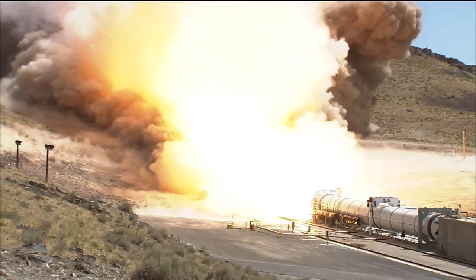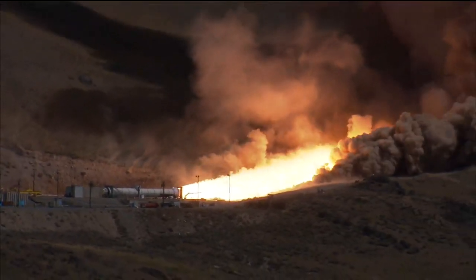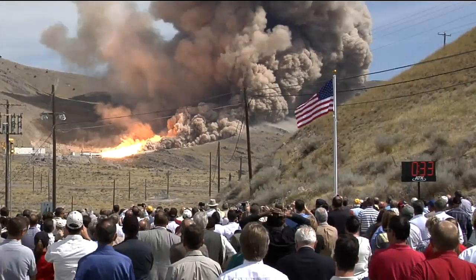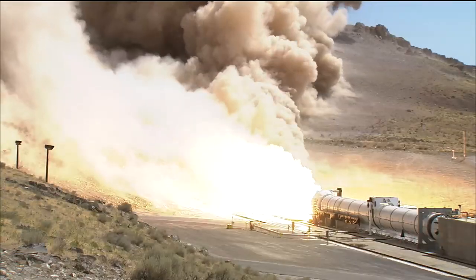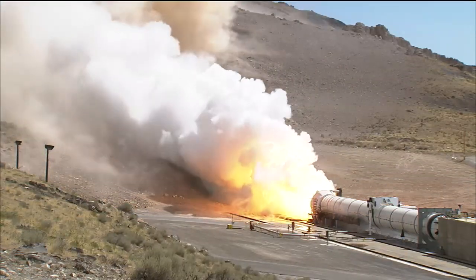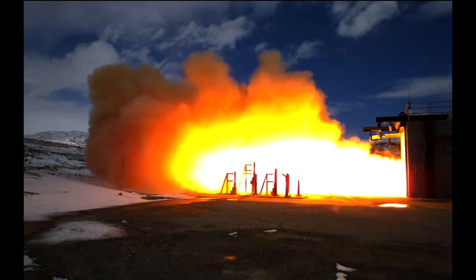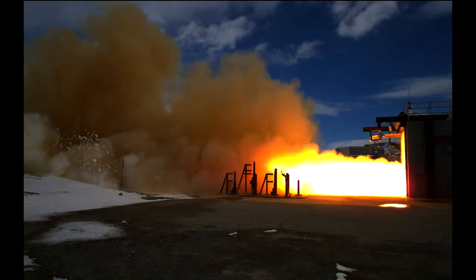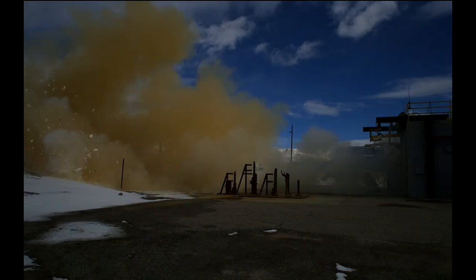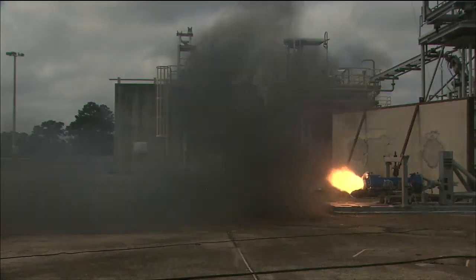The ground rumbled again in Promontory, Utah, where another test for Constellation took place. Development Motor 1, or DM1, is the first test of a five-segment solid rocket booster in the Ares rocket configuration. Similar in design to the four-segment shuttle solid rocket motor, DM1 features several upgrades and technology improvements, as well as the fifth segment needed to deliver its 3.6 million pounds of lifting power for the Constellation program. Other rocket tests, including the firing of the first stage igniter and the Ullrich motor test, further advance the development of hardware as it moves from the drawing board to the test stand.